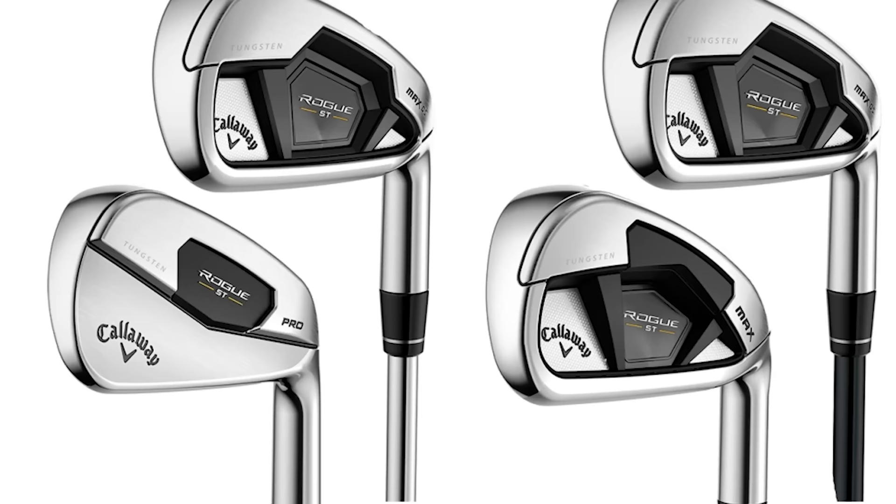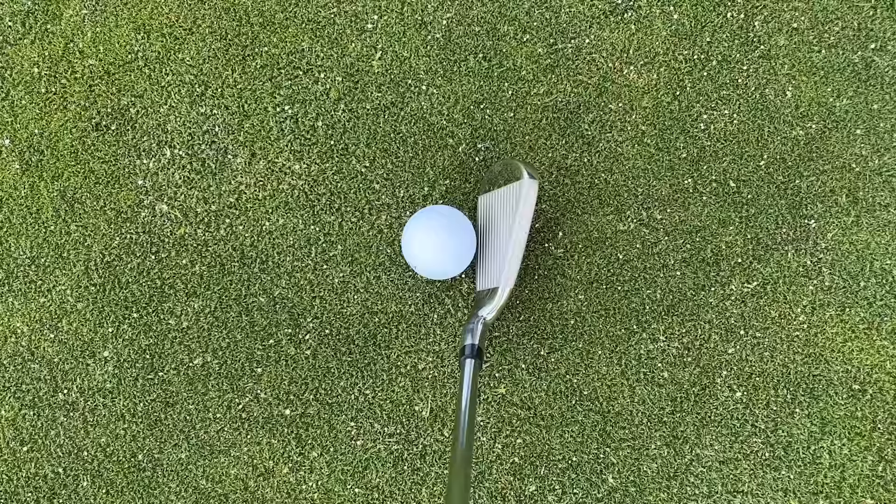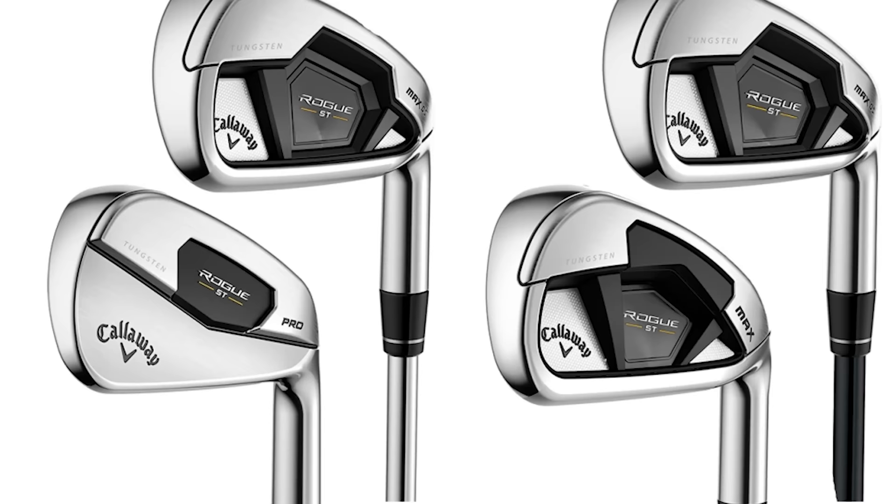At number two is Callaway. The Callaway Rogue ST range for 2022 has been extremely successful. It's perhaps flown a little under the radar because it doesn't have that wow factor compared to the Stealth, but the technology that goes into the Rogue ST is absolutely phenomenal. The AI flash face and the tungsten weighting really do make this a fast, great-feeling, forgiving iron. It comes in at number two because while the Stealth and Mizuno are great all-around packages, the Rogue ST just about tops them. There are also three models in the forgiving Rogue ST range, including a stronger loft and even more oversized version.